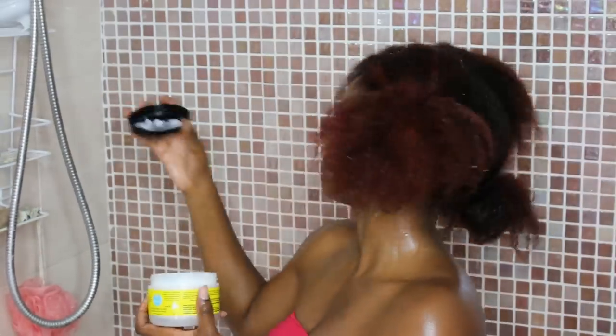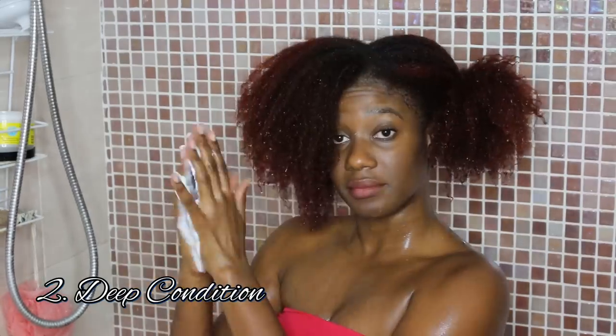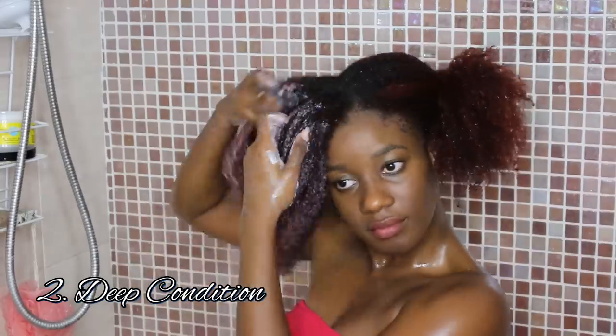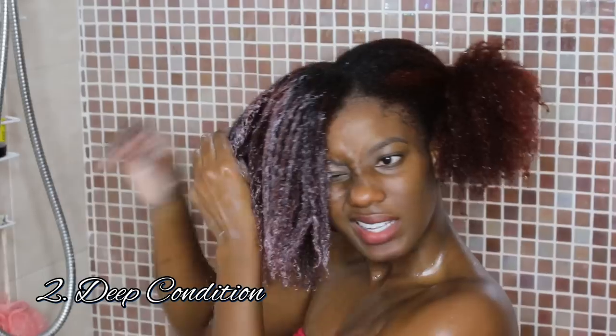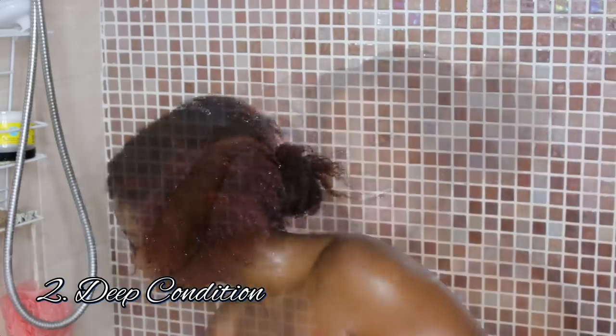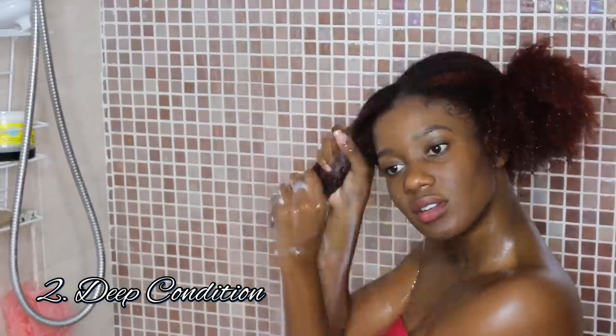On to the deep conditioner. It's a deep penetrating intensive conditioning hair mask guaranteed to prevent breakage, repair damage and enhance growth. I love reading the claims on the back of these bottles — okay sweetheart, let me know what you're about to do, keep sweet talking me. It doesn't feel too bad, but because the shampoo did kind of leave my hair feeling a bit dry, I'm going to use the help of the shower to gently distribute this deep conditioner throughout my hair.